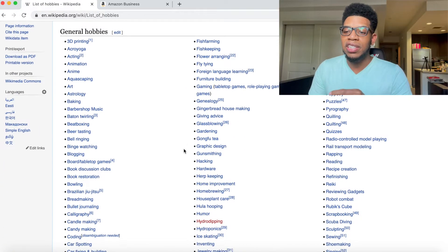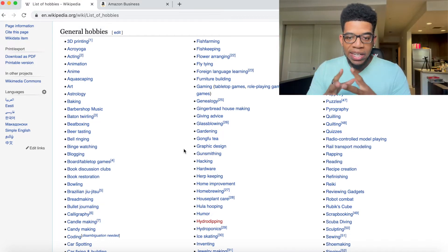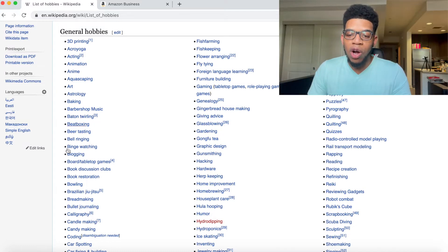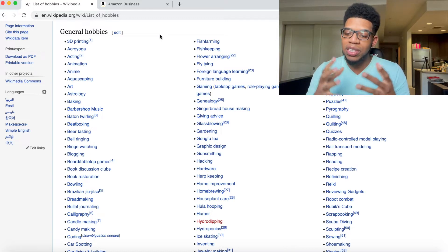This list is a broad spectrum of all the different hobbies that Wikipedia has in their database. What we can do is look at all these hobbies and then, under a specific hobby, search that hobby into Amazon and see if there are potential products that are selling for money.